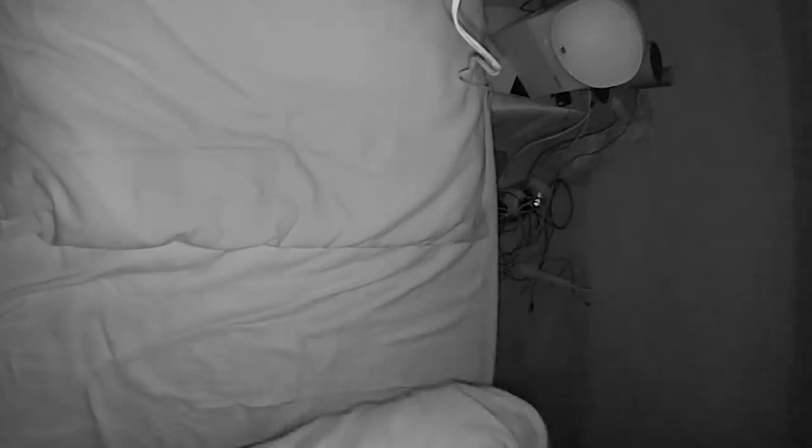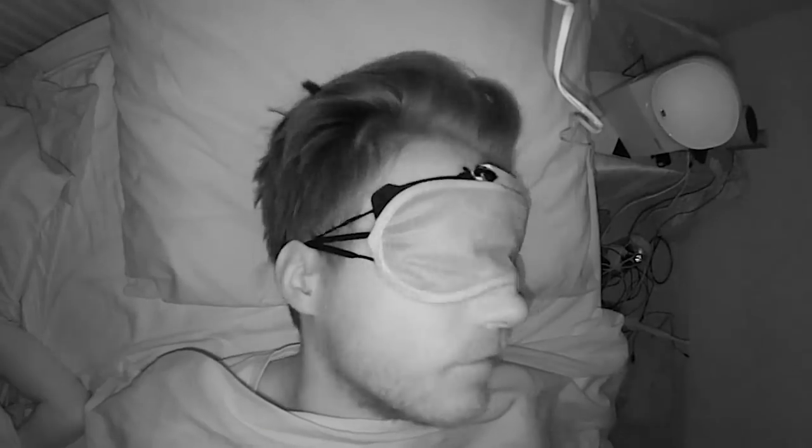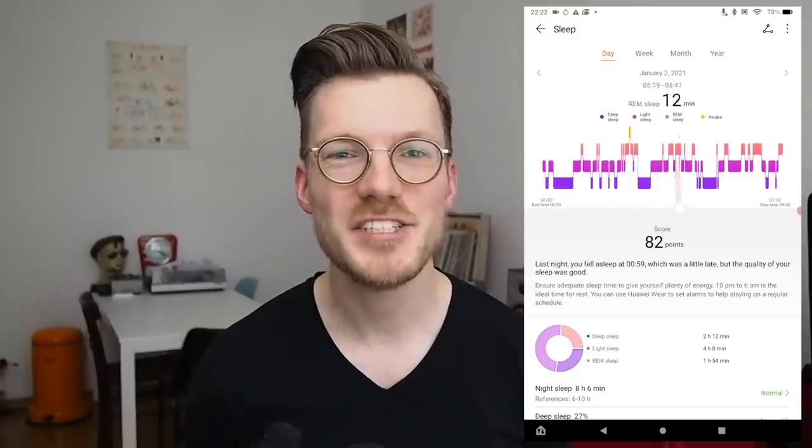Based on these results, I would say that the GT2 Pro is really good at detecting when you fall asleep at night and when you wake up in the morning. Additionally, it detects awakenings during the night quite well. Detecting the actual sleep stages appears to be less good. However, to get an even more objective view of the results, let's calculate some statistics regarding the consistency between the Huawei Watch GT2 Pro and the EEG device.